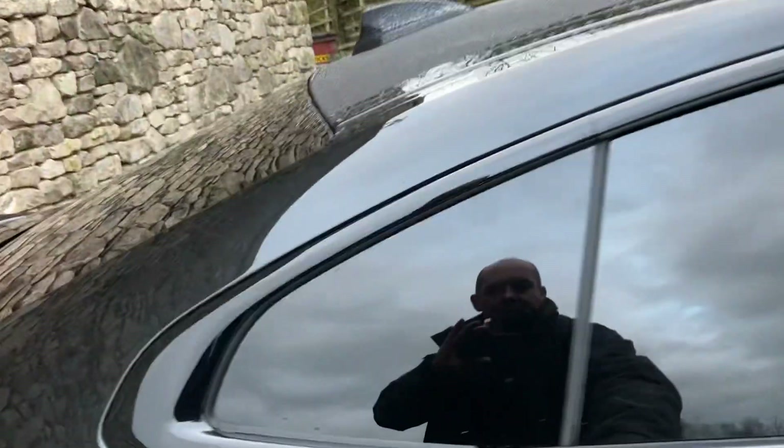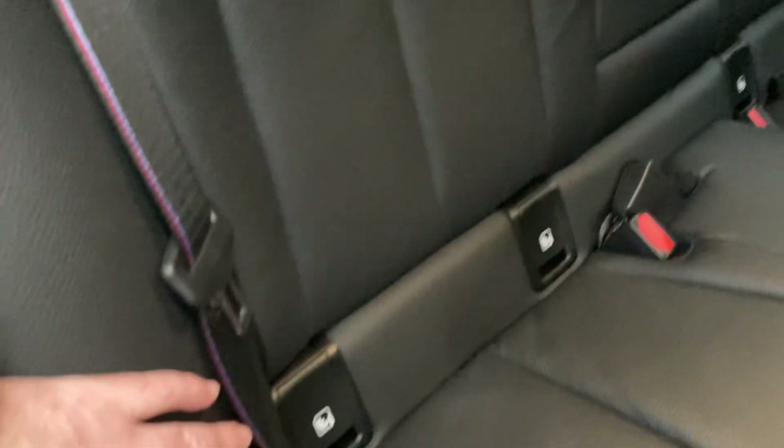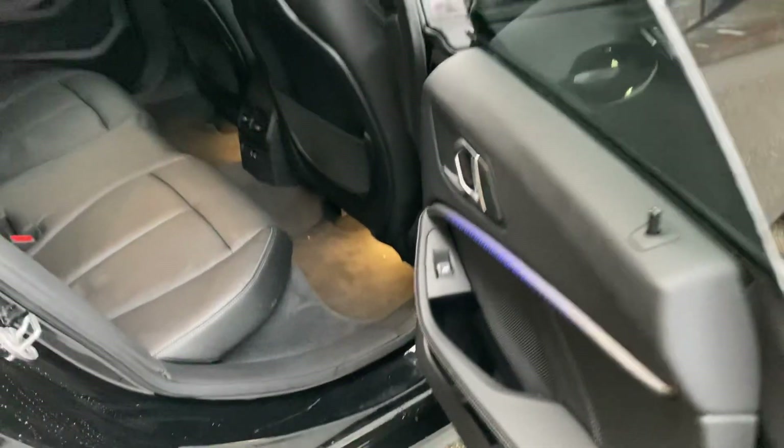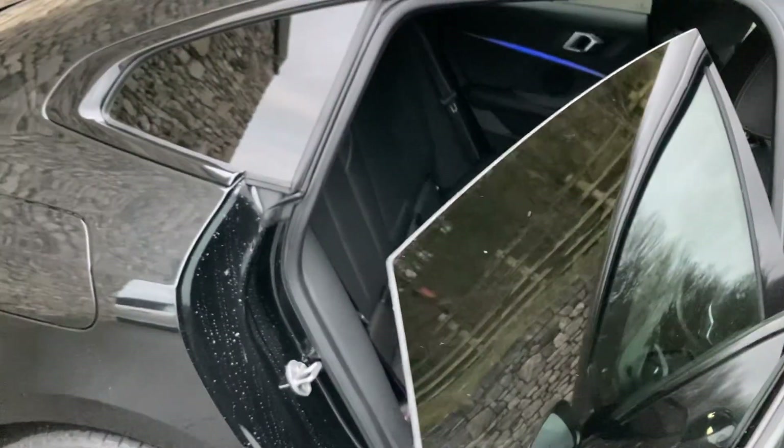Privacy glass there on the rear — plenty of room in the back of the 2 Series Grand Coupe. The outer seats have isofix so you can bolt children's car seats in. You've got a couple of USB-C ports down there for charging devices, and that illuminated trim can be changed — there are about six different colours to choose from. One thing I really like is the frameless windows, which look quite cool.